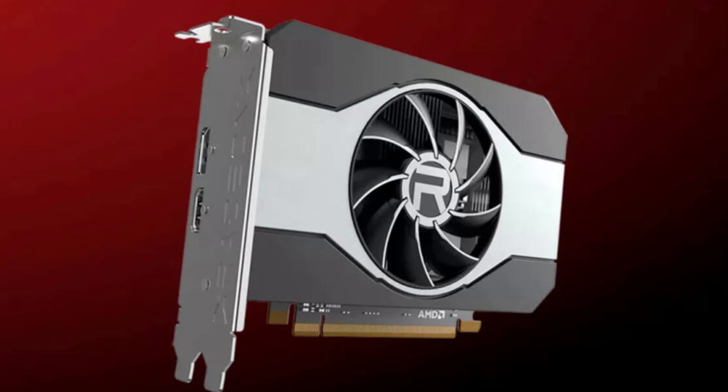Seeing what a disaster the AMD RX 6500 XT was, new budget AMD graphics cards have been about as highly anticipated as World War 3. Yet, here we go again, because AMD recently released the strangest card yet this generation, the Radeon RX 6400. And yes, it's even worse than the 6500 XT.